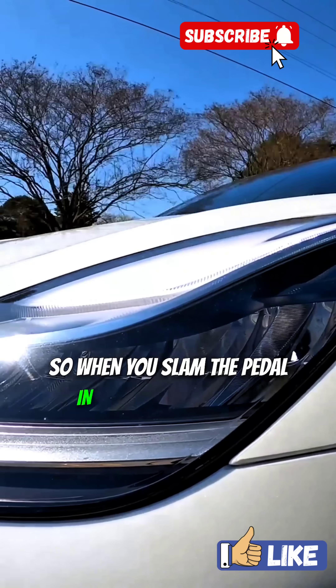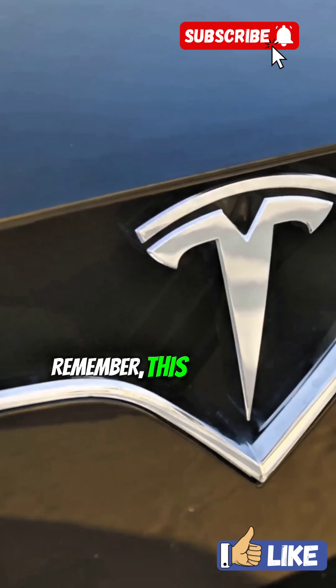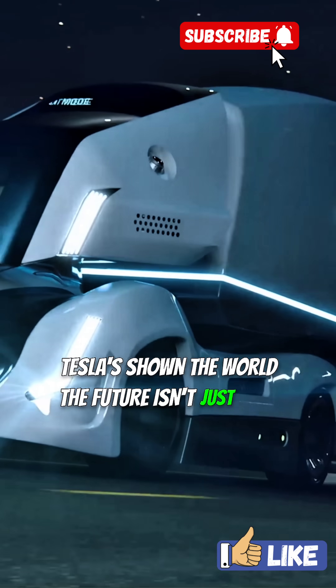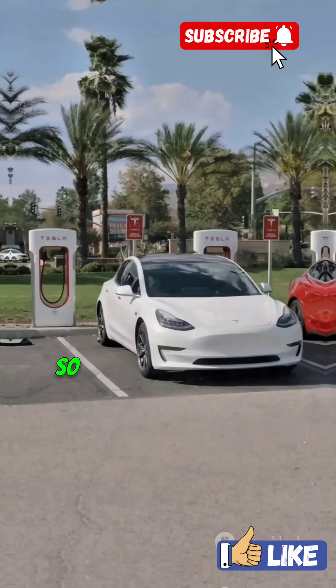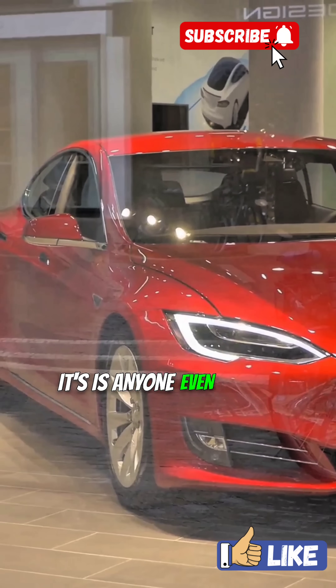So when you slam the pedal in a Plaid and the car silently launches like a spaceship, remember — this isn't just a car, it's a statement. Tesla's shown the world the future isn't just fast, it thinks. So the real question isn't who's gonna beat Tesla. It's: is anyone even close?